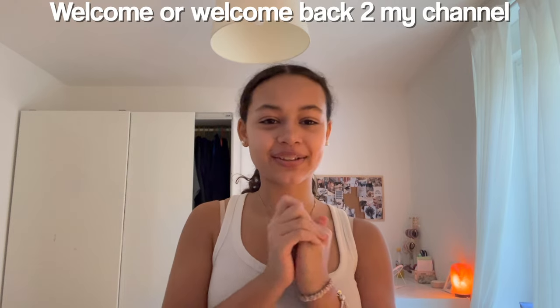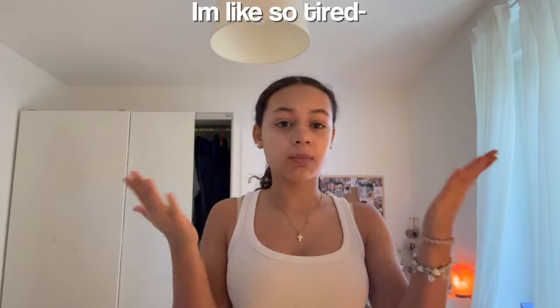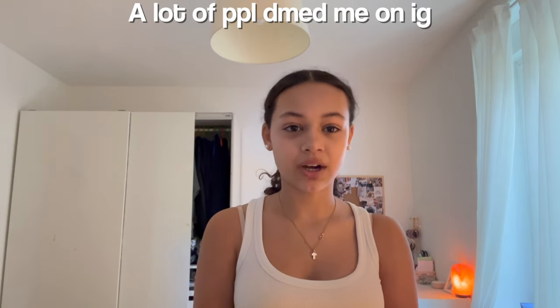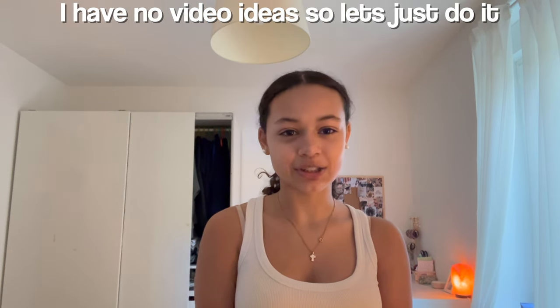Hey guys, welcome or welcome back to my channel! I just finished trying on all my clothes and I'm so tired, hot, and feel so icky, but I have to do my intro. This video has been super requested — a lot of people DM me on Instagram asking me to show what's in my closet, so I decided to do it. This is part one of what's in my closet.